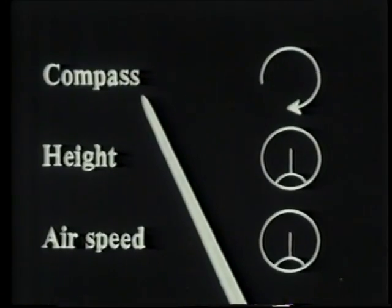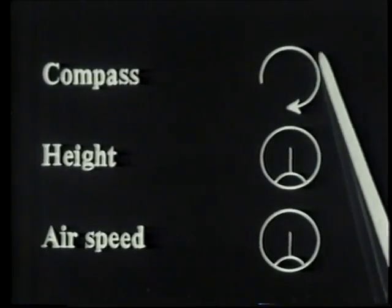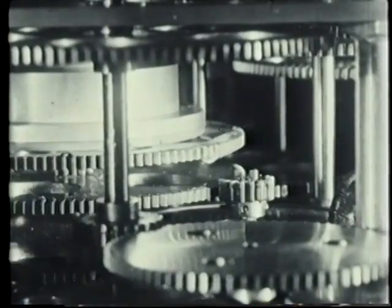The compass heading is relayed from the gyro compass as a shaft rotation by an M motor transmission system.